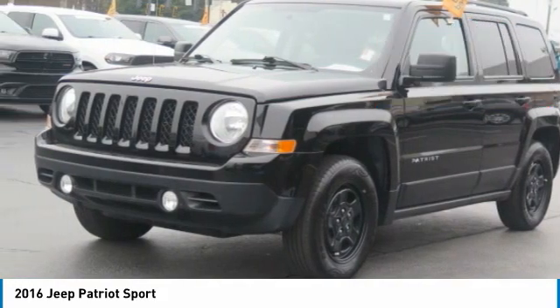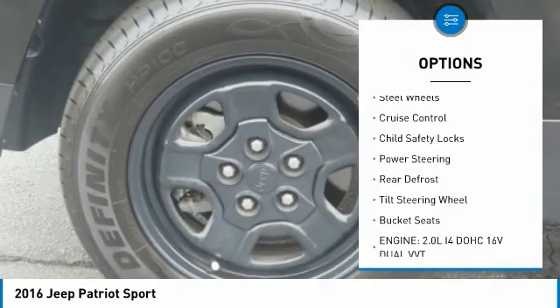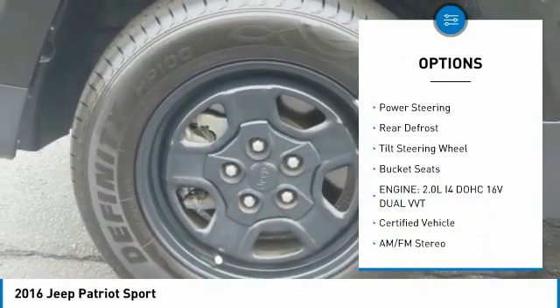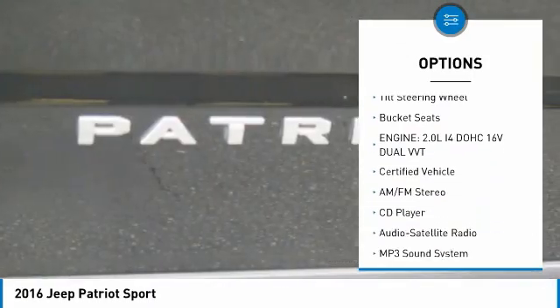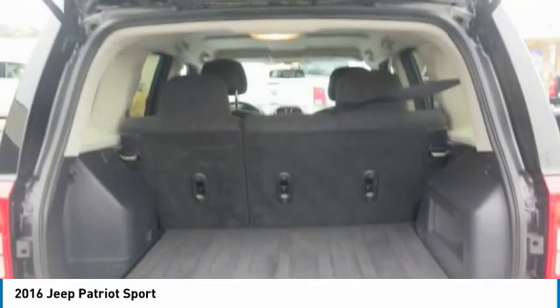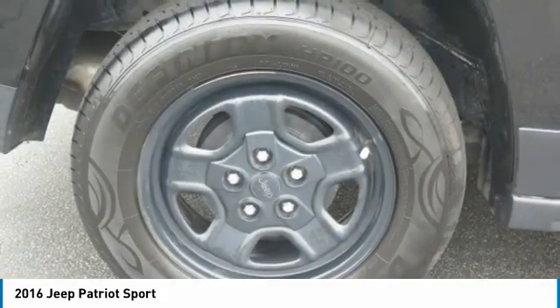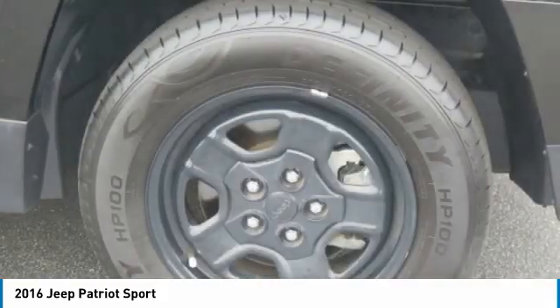Here are some of this vehicle's great options: traction control, fog lights, FWD, steel wheels, cruise control, child safety locks, power steering, rear defrost, tilt steering wheel, and bucket seats. This isn't just a vehicle — it's an experience. So stop in for a test drive today.